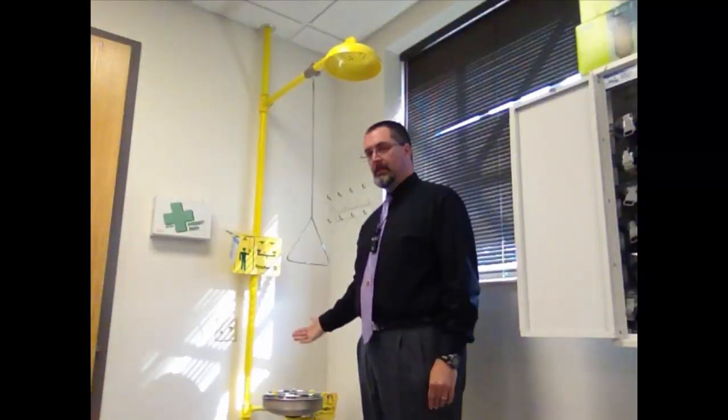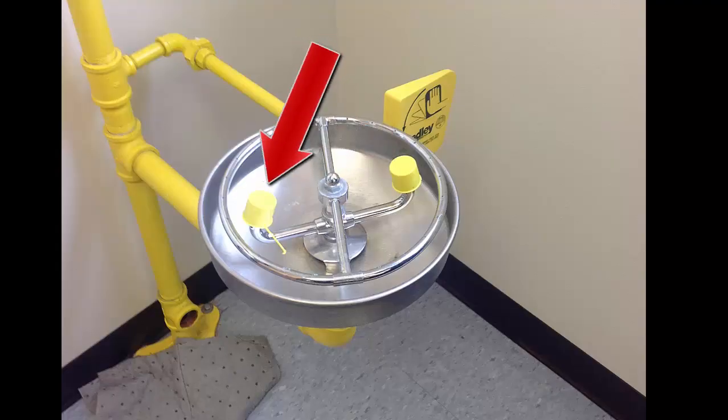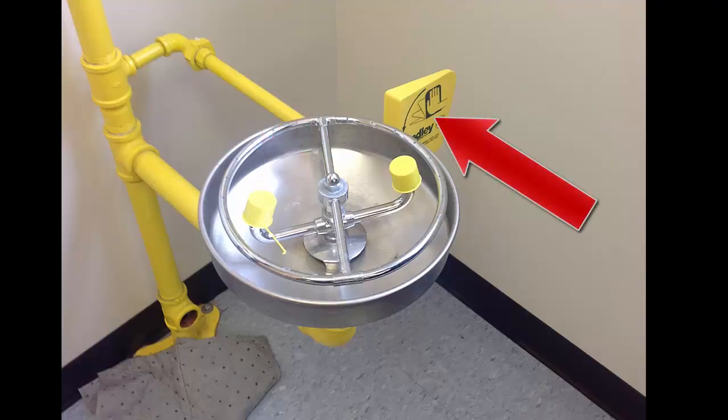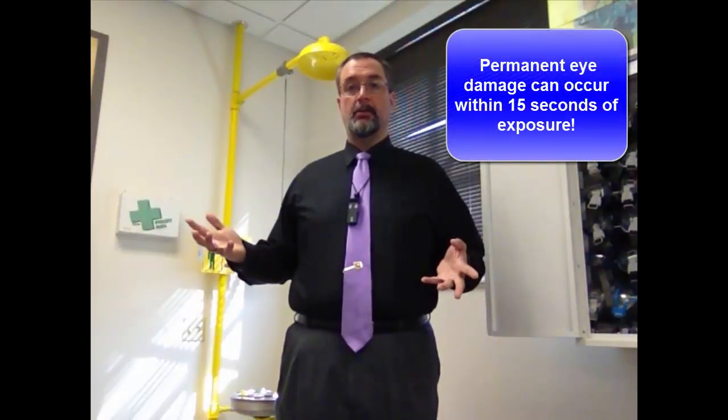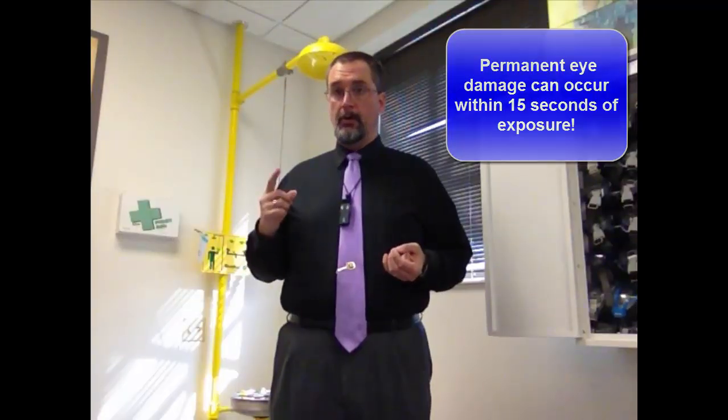The eye wash is connected to the same water supply and looks kind of like a water fountain. Pop the little caps off, push the handle, and two streams of water will come out. You have to hold your eyes open and allow the streams of water to flush your eyes out — you've got to do that for about 15 minutes. It's very important that you get to the eye wash within 15 seconds, because after about 15 seconds of exposure you can do permanent damage to your eyes.